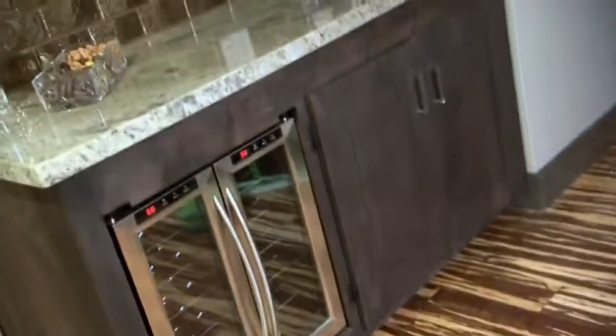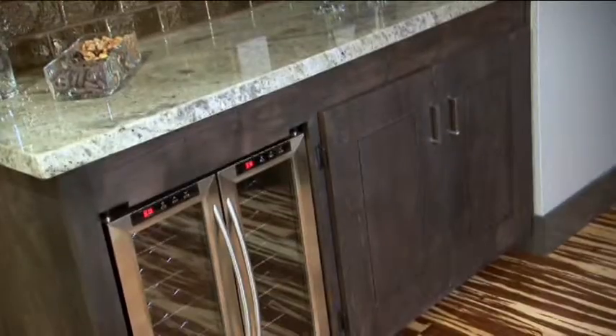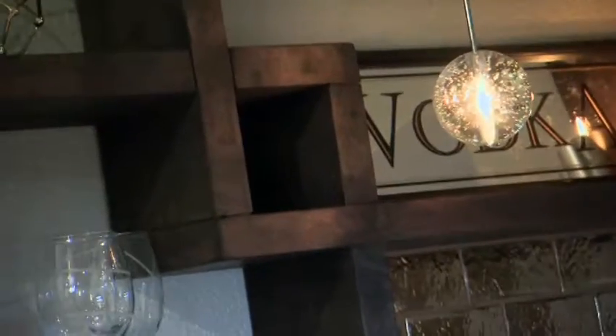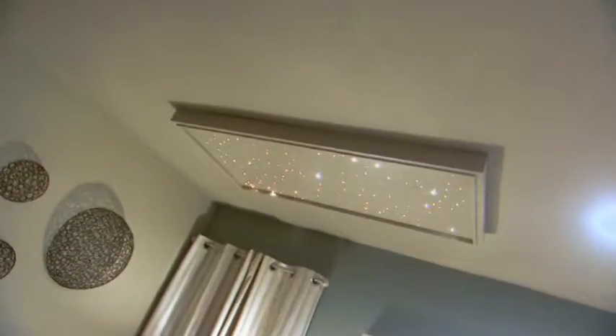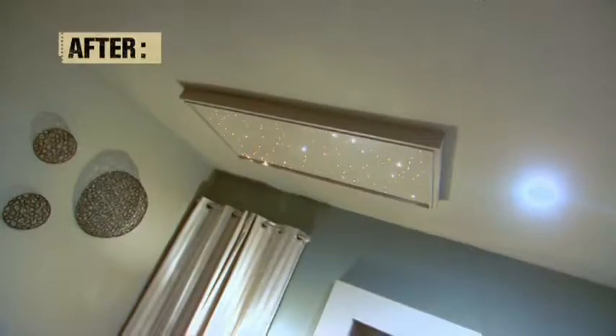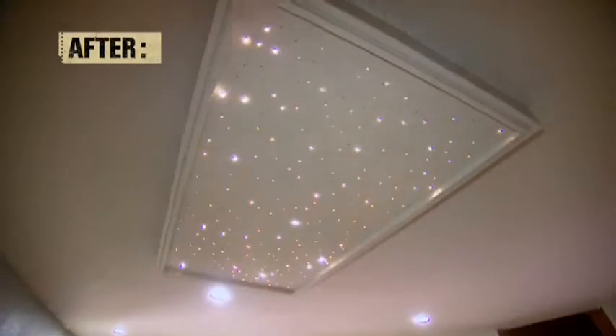Bar? I cannot believe I made that. She outdid herself, honestly. It's amazing. And then Funky Bear - all their shelves that we knocked out right there. We did that. This is the lounge. Look at your diamonds in the sky. We took a piece of crap light box and repurposed it into something that cool. I love it.